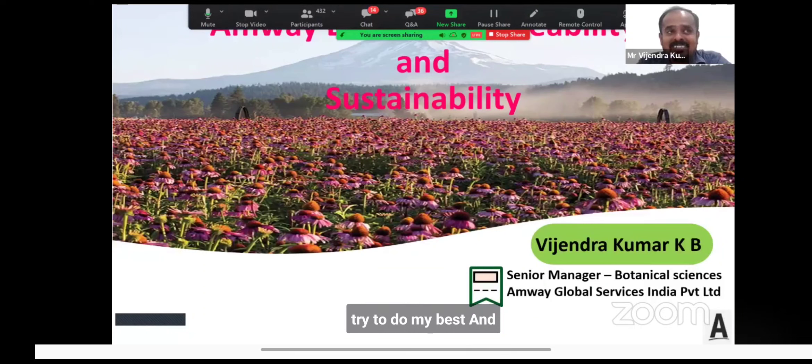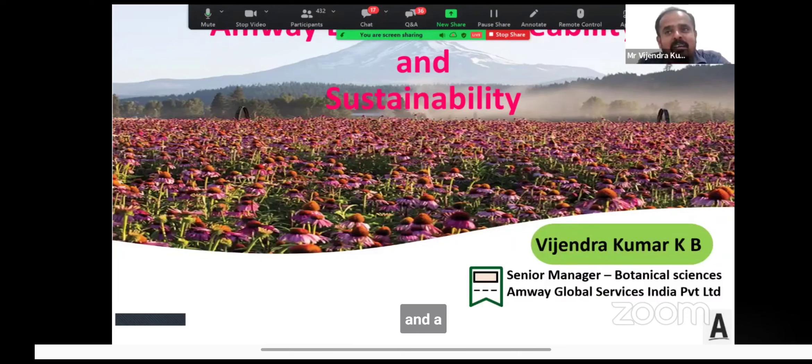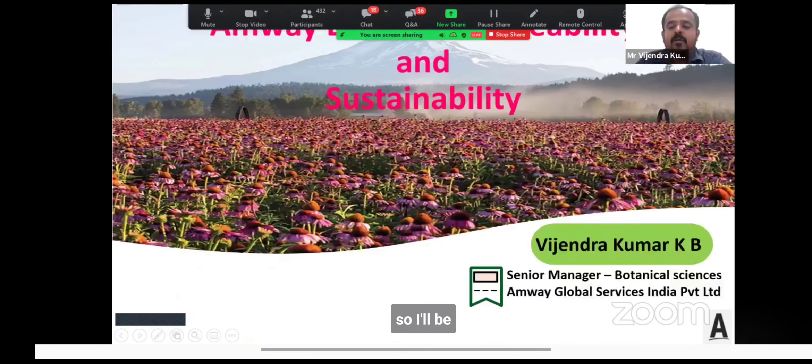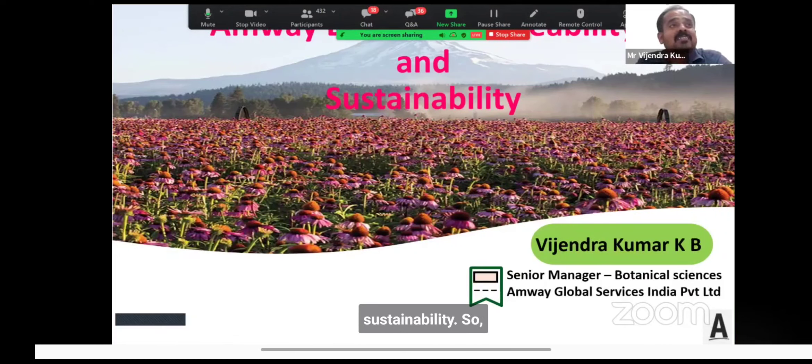Vidya, Vikram, Vivek, and I'm Vijchandra — all four V's from Ambivia — trying to cover the entire product life cycle from formulations, process development, quality of supplements. Today I'll be talking about Amway's botanical traceability and sustainability.